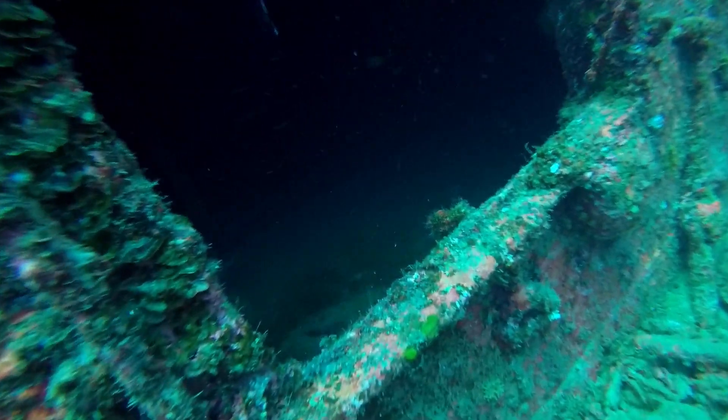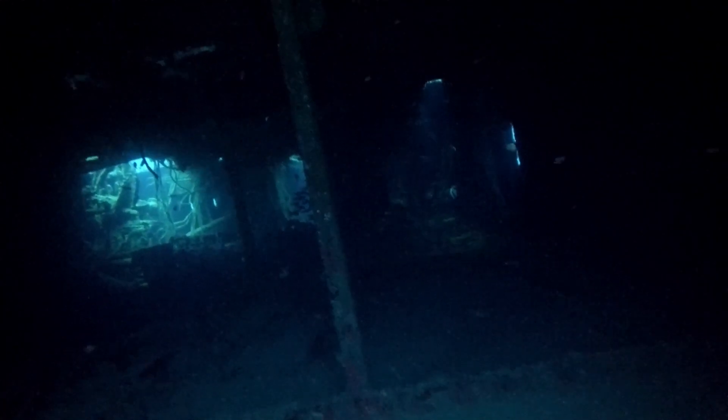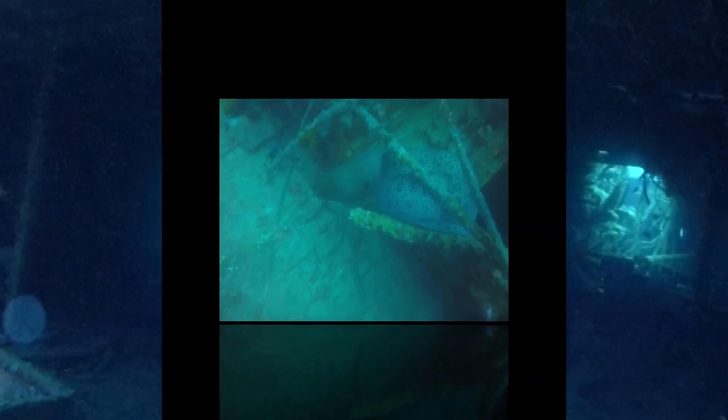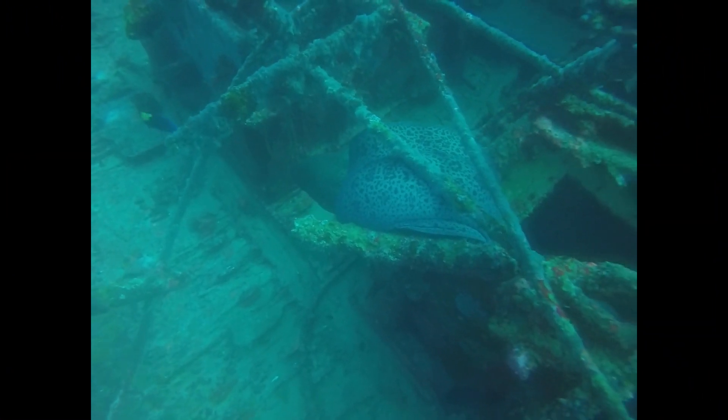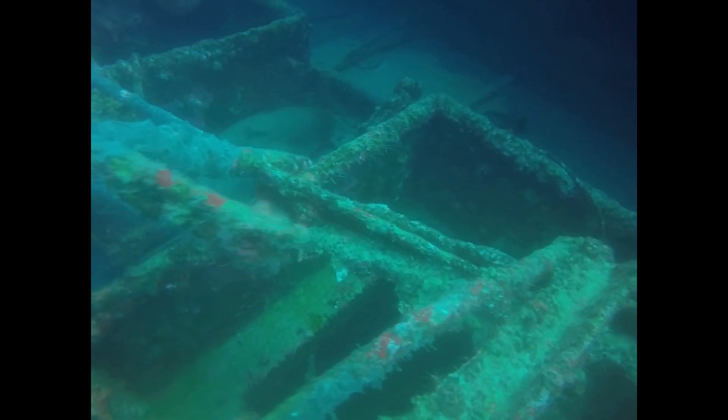I'm going to take a look in here and see what there is. This is part of the superstructure of the ship. And look — there's a giant Javanese moray. He's spotted me and he's shot off.